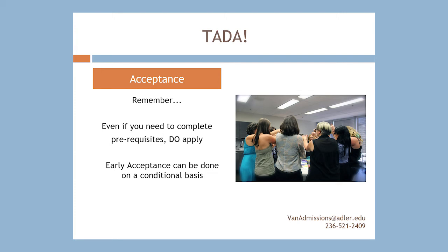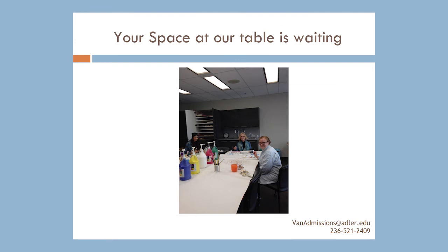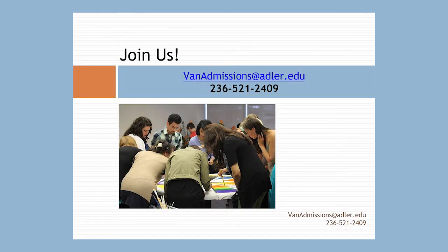After you complete the interview, your application will be reviewed again and you will be informed whether you are accepted or not. If you are accepted, you become a student at the Adler Master's in Counseling Psychology Art Therapy Program. Your place at our table is waiting — begin with making your online application and we look forward to connecting with you. Feel free to contact an admissions advisor at Adler University, Vancouver campus, by email at vanadmissions@adler.edu or by calling 236-521-2409.